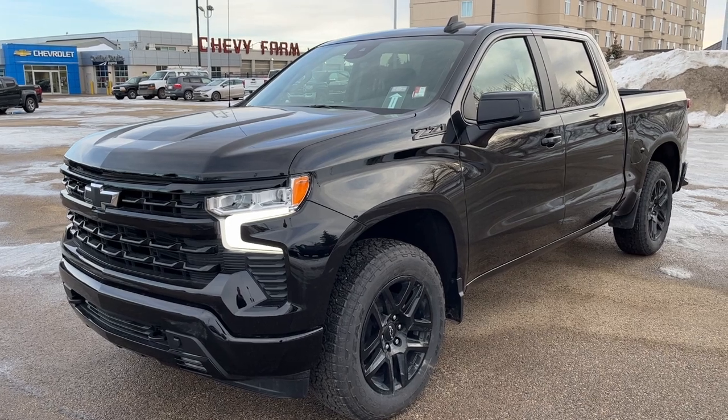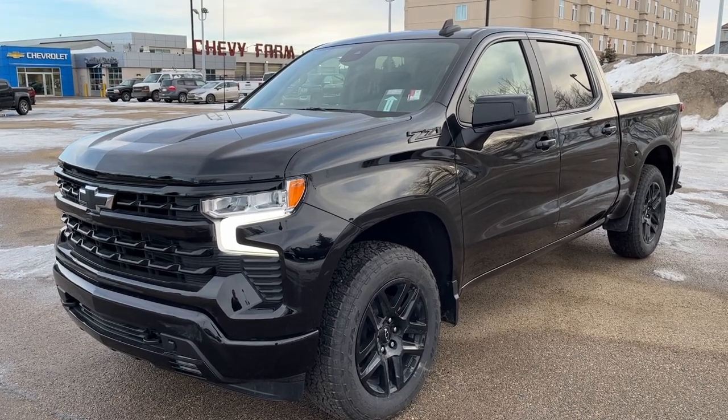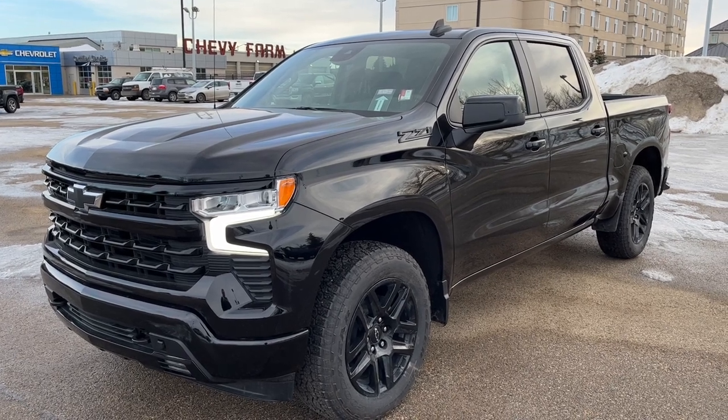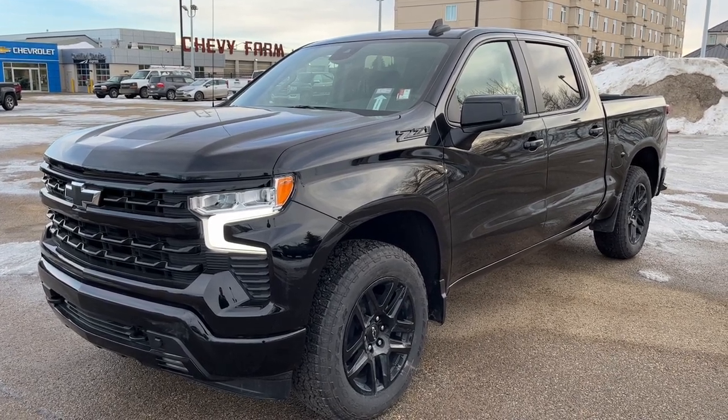Thank you for joining me for this quick video walkaround of the 2023 Chevrolet Silverado 1500. If you enjoyed it, please be sure to subscribe for more daily videos, and we hope to see you at Wolf Chevrolet soon.